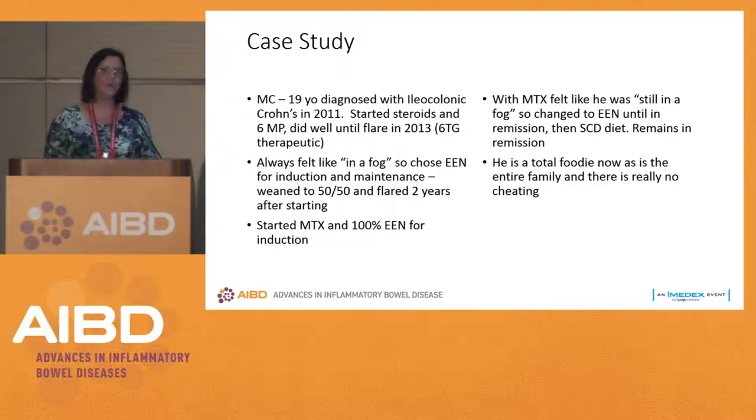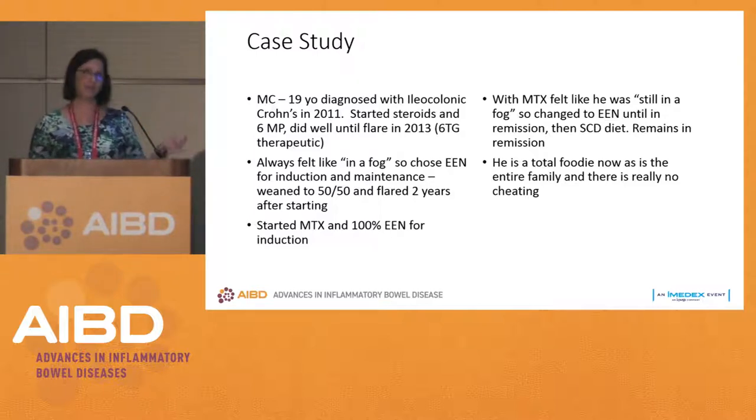Over time, this kid and his family became foodies. They talk to everybody about diet and its interactions with inflammatory bowel disease. They gave a lecture at our Improve Care Now meeting because they are so knowledgeable about food. They decided it was very difficult to maintain 100% exclusive enteral nutrition, so he started trying the specific carbohydrate diet, which was several years ago.